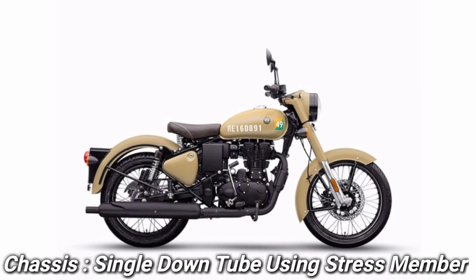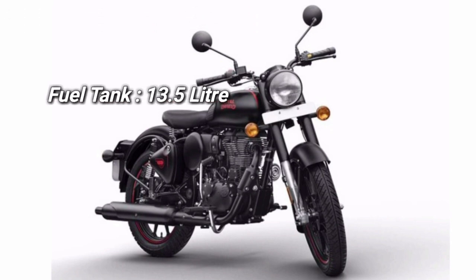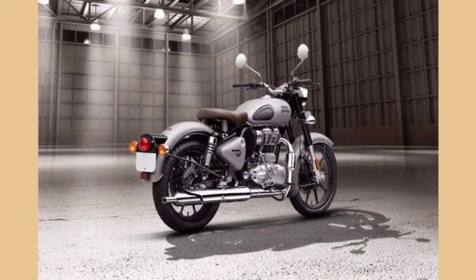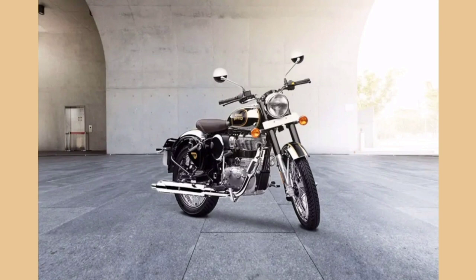If I talk about the chassis, it has a single down tube. This bike's top speed is 133 km per hour. If I talk about the Royal Enfield Classic 350, this bike's top speed is not so appealing.